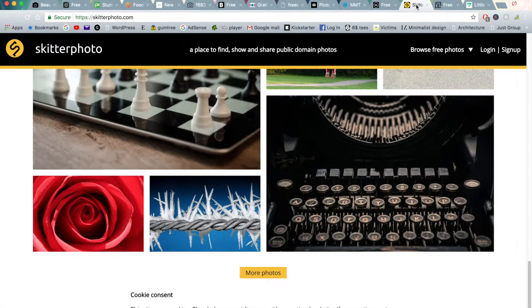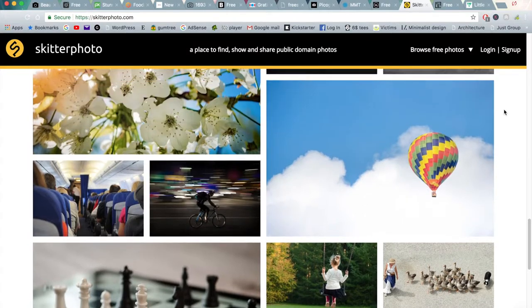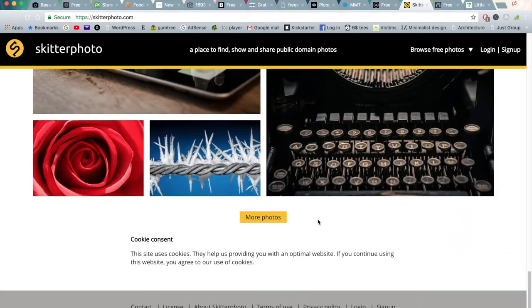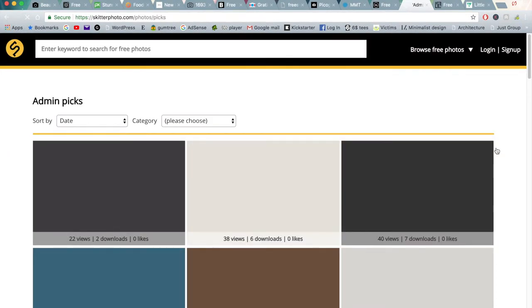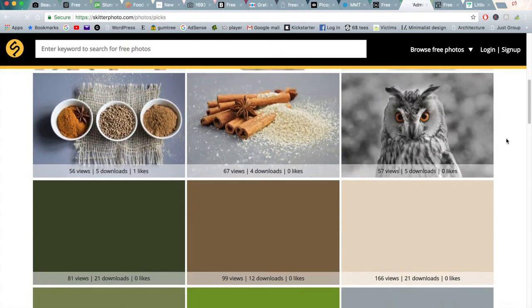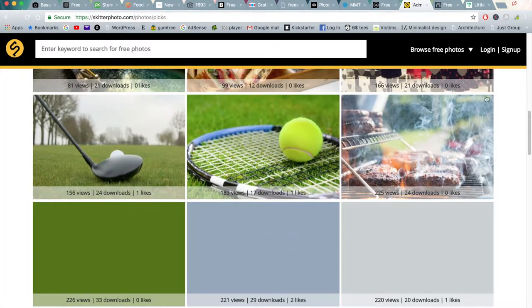Moving on to the next one is Skitter Photo. This is more like a traditional stock photo website, like Shutterstock. This is stuff you'd most probably find on business or local business websites and things like that. But nonetheless there are some good images that you can download — the catalogue isn't as big but there are some good picks throughout here.